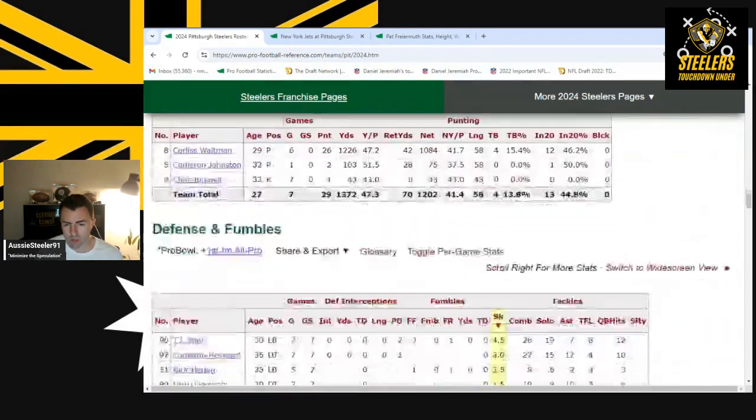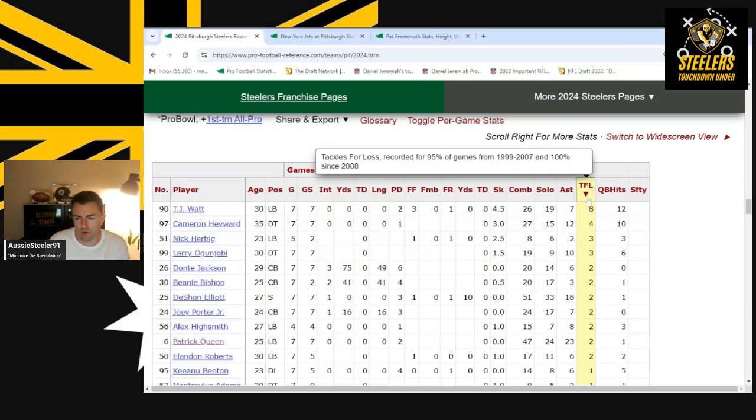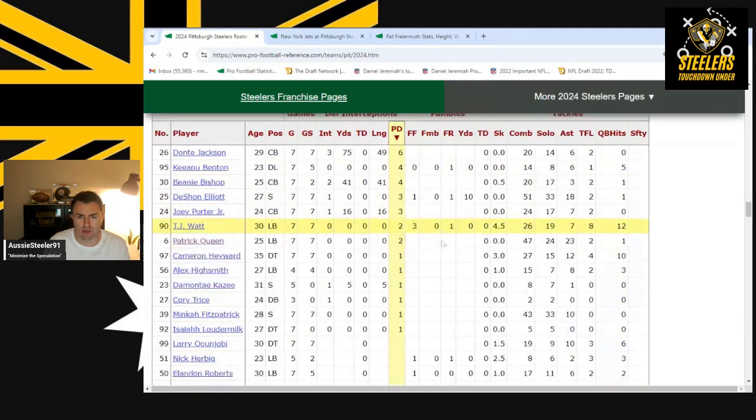On the defensive side, TJ Watt had an awesome game as usual. But Beanie Bishop — two interceptions of Aaron Rodgers — it's hard not to overhype this guy. He's had a terrific start to his NFL career: two tackles for loss, a couple of quarterback hits, half a sack, two interceptions, and four pass deflections, which I think is second on the team.